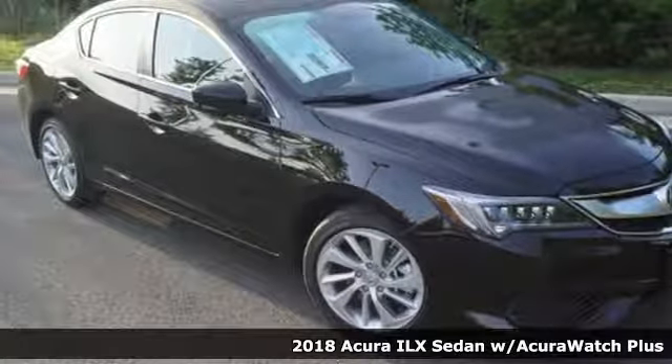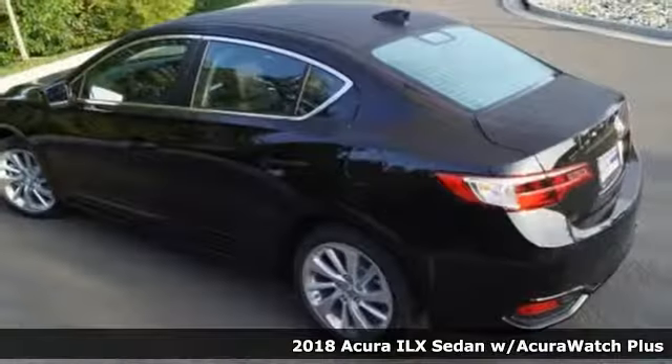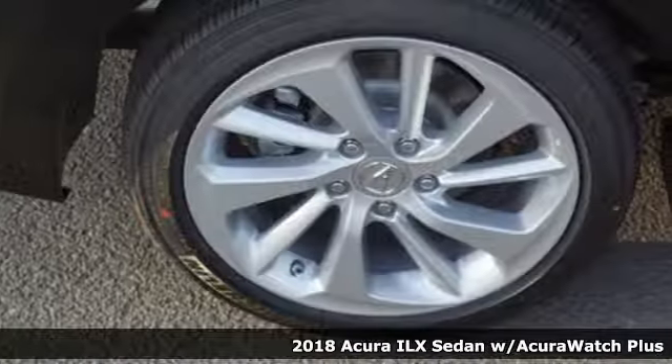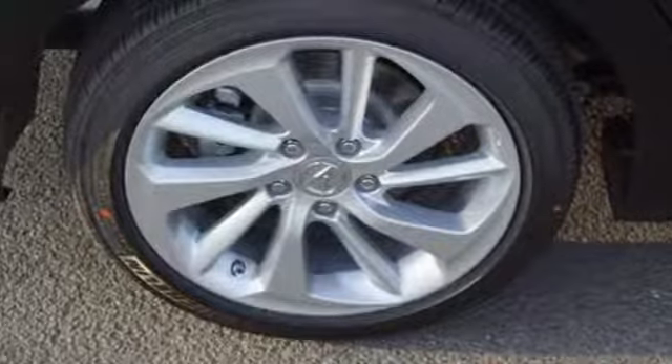It's a 2018 Acura ILX. Acura has a legacy of innovation, a legacy that continues here. And with features like these, every drive is a pleasure.